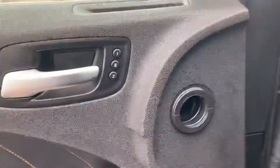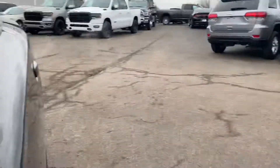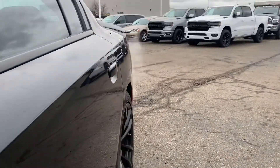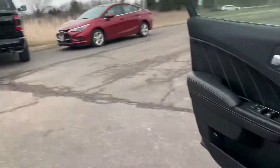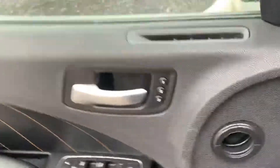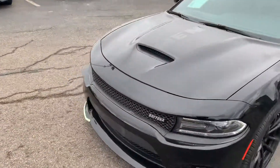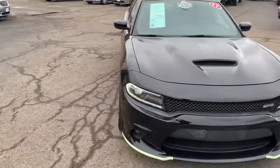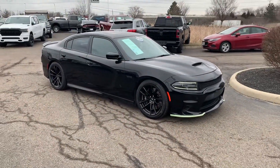Let me go ahead and — can't forget the Alpine sound system. Again, I'm Justin Johnson at Performance. If you want to come check out this vehicle, I will have my contact information below and I hope to see you soon. Thank you.